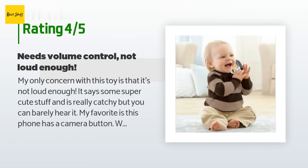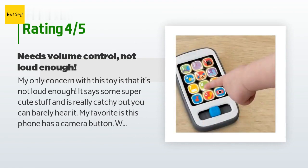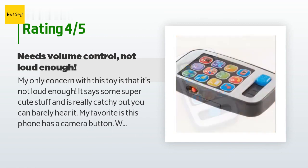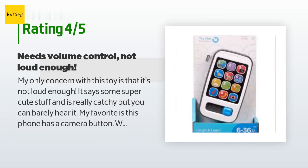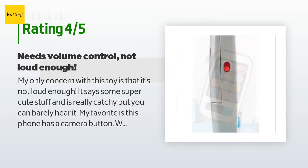A customer said: "My only concern with this toy is that it's not loud enough — it says some super cute stuff and is really catchy, but you can barely hear it. My favorite is the camera button — whenever I push it and point it at my baby, she smiles so big. She hasn't gotten into it too much but she loves to react to the different noises. Good value for the money and durable."